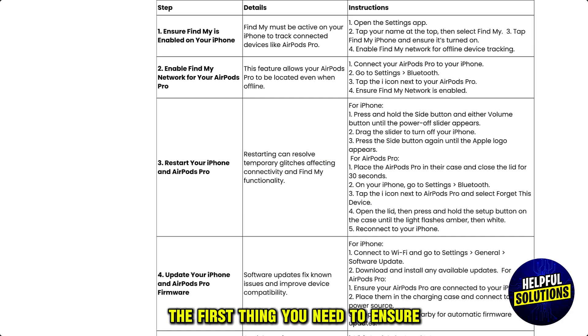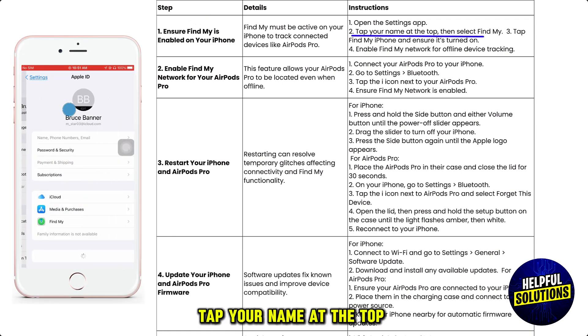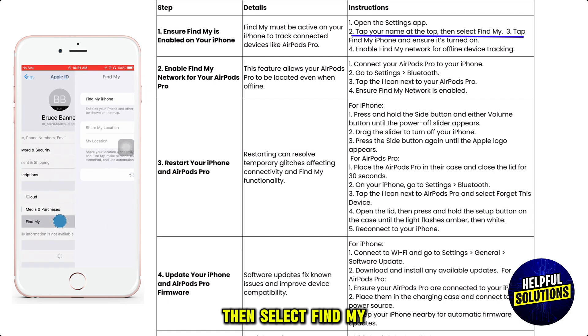The first thing you need to ensure is that Find My is enabled on your iPhone. To do this, open the Settings app, tap your name at the top, then select Find My.